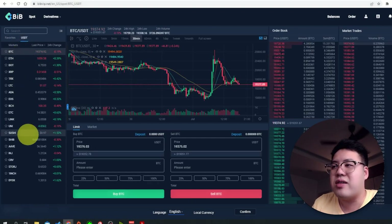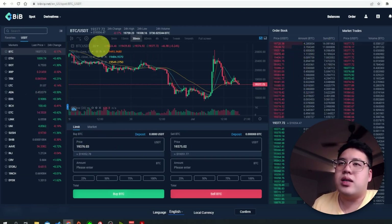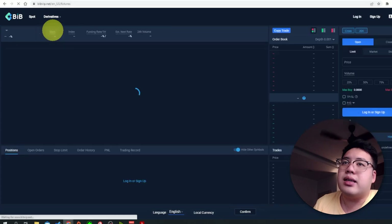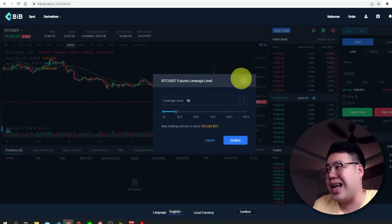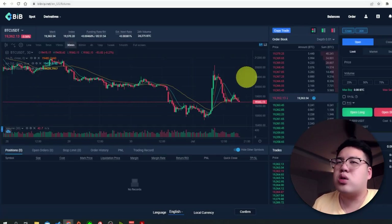On the Spot interface, all trading pairs are on the left-hand side and the order book and market trades are on the right. You have all the trading tools you need. For Derivatives, there is Futures with leverage from 1x all the way up to 125x, and you can select cross or isolated margin.